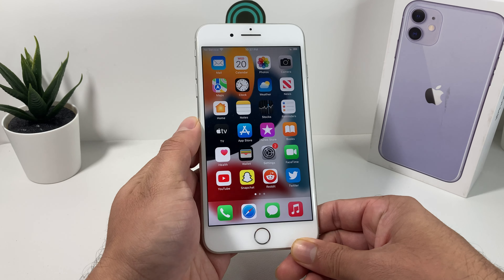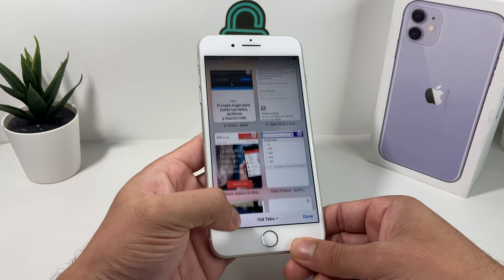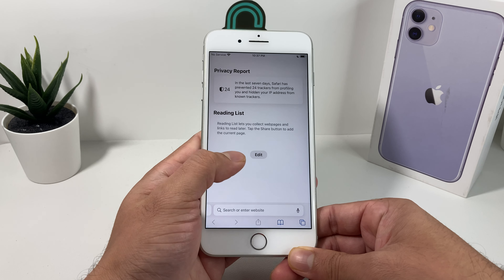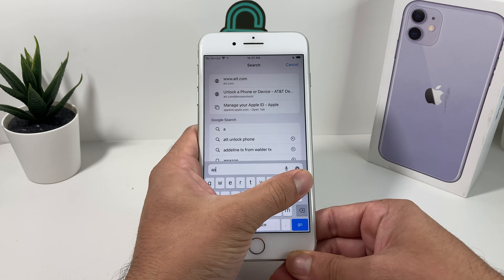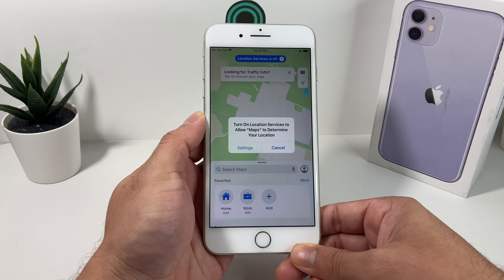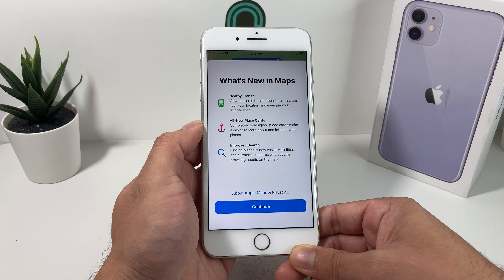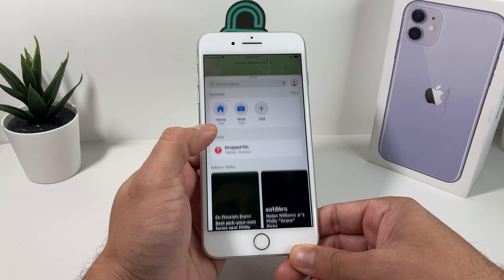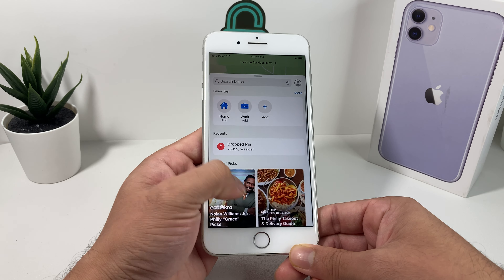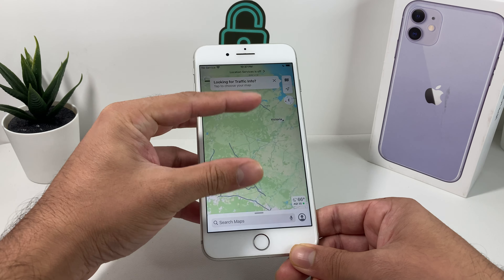You're also going to see some updates around default apps like Safari, where now you have tabs you can open up. You can have as many tabs as you want, like you would on any browser on your computer. You can also notice updates to the Maps app — now you're going to see nearby transit, all-around place cards, improved search, and guides. Apple is really looking to leverage their Maps app so that you don't have to use a third-party app. Go ahead and update your phone and you'll probably see these features.